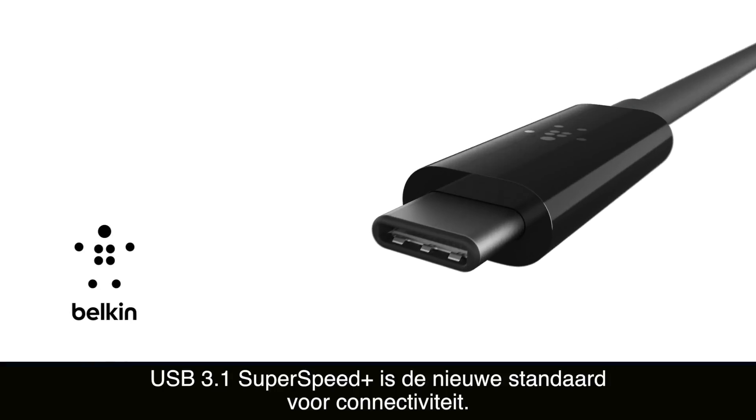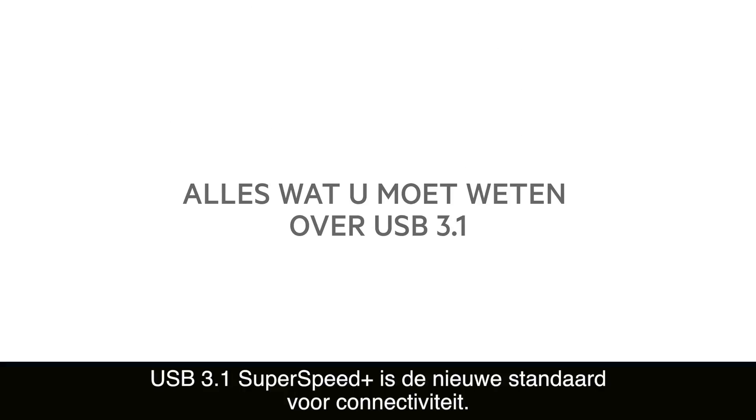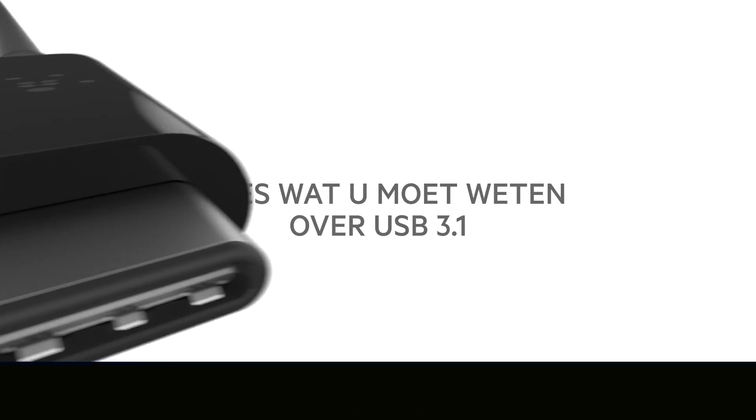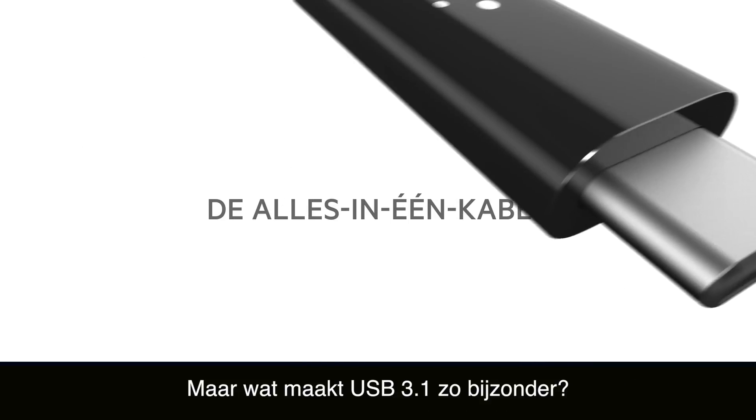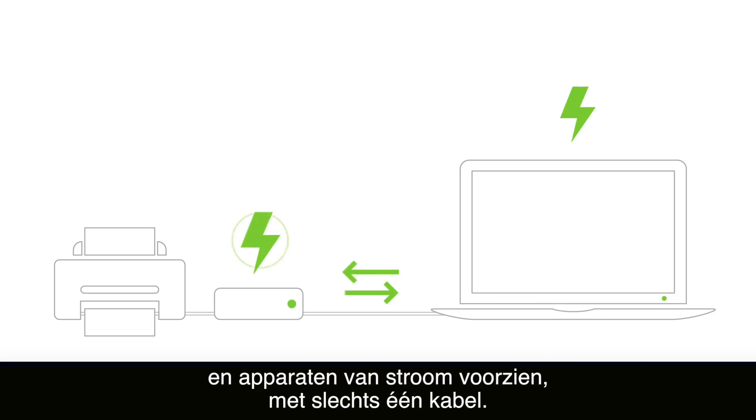USB 3.1 Super Speed Plus is the new standard for USB connectivity. But what makes it so different? For starters, USB 3.1 lets you transfer data, sync, charge and power other devices, all with just one cable.